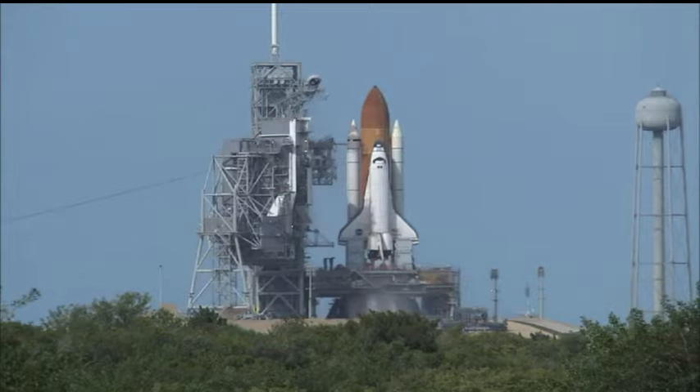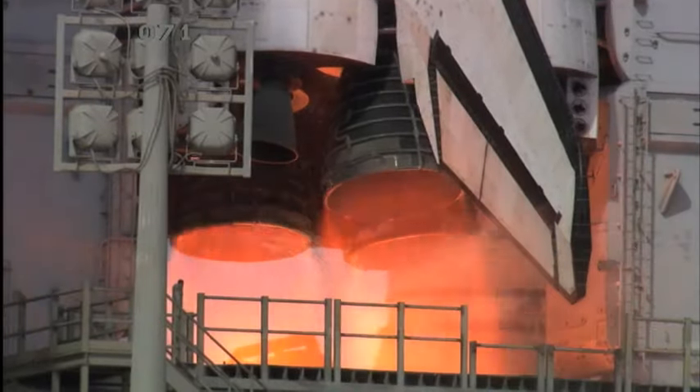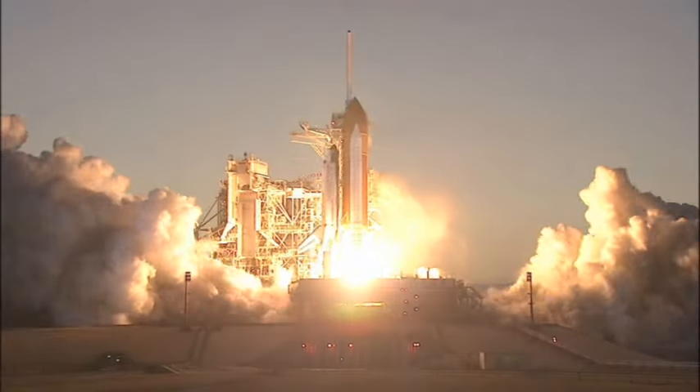Magnitude ignition. Four, three, two, one, zero and liftoff.